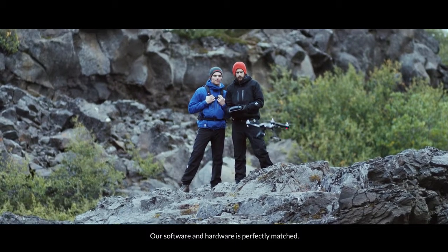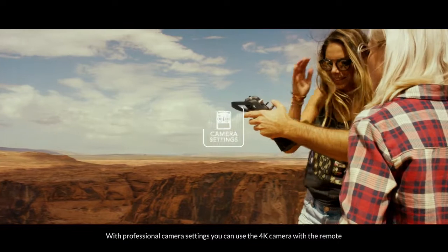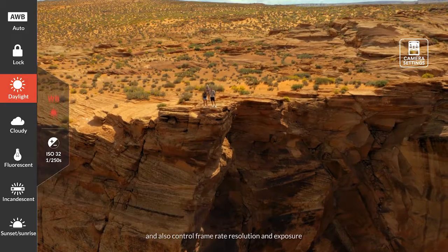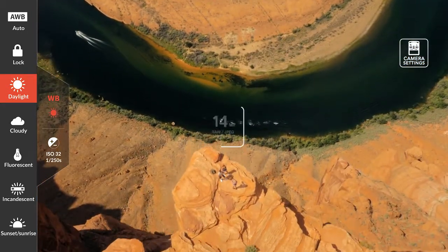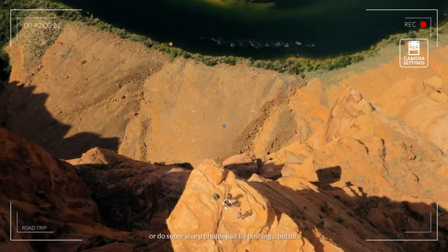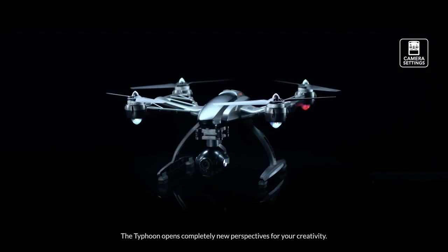Our software and hardware is perfectly matched. With professional camera settings, you can use the 4K camera with the remote and also control frame rate, resolution, and exposure. Or do super sharp photos just by pushing a button.